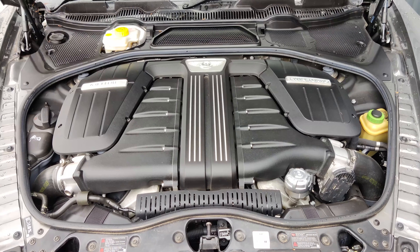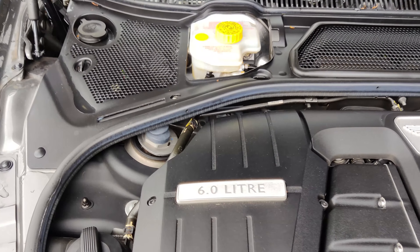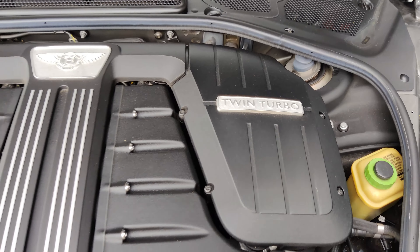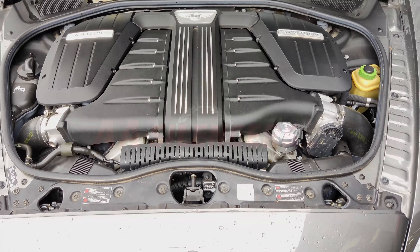And under the bonnet, the badges say it all: 6 litre, twin turbo. What an absolute monster powertrain this is.